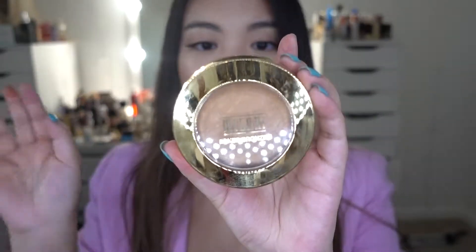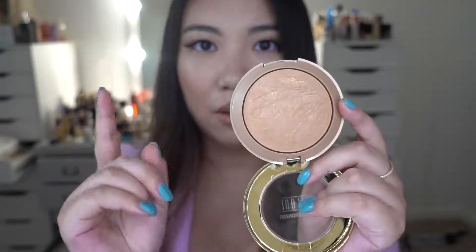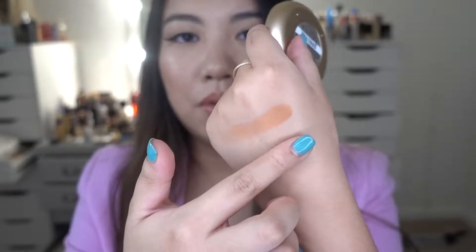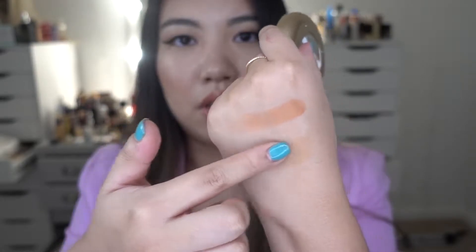The second Milani item is the Milani Baked Bronzer in color number nine, Dolce. It's a beautiful, very wearable bronze color. I personally think it might be a little bit too light on my skin, but I think I can make it work or use it in conjunction with the blush. Here's the swatch — it's pretty light, but one good thing is that you can build it up. It has a nice medium brown tone with some warmth. This retails for $12.99.